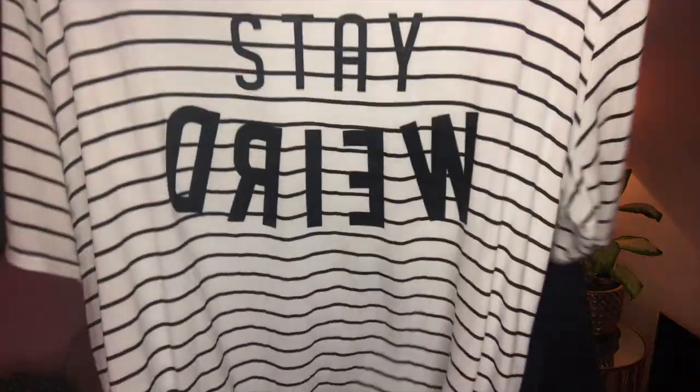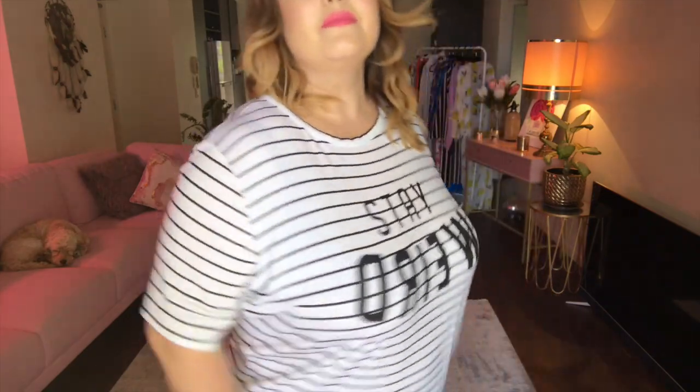I'm a sucker for slogan tees and this one says 'stay weird.' It is the plus rosy stripe slogan jersey tee in white, size 22. This is quite oversized. If you did want to add a little bit more shape you can tie a little knot in the front using a hair tie — go in from the inside because it gives a nicer knot.